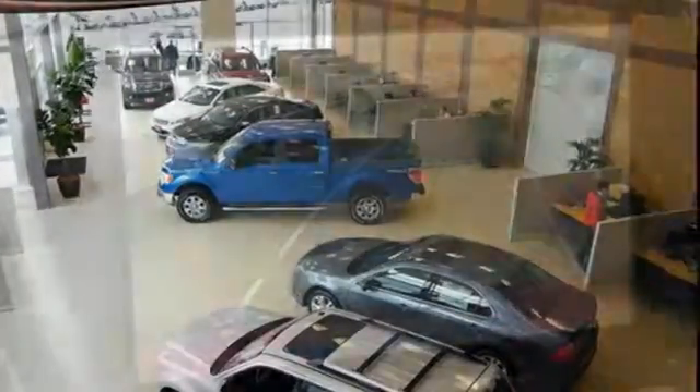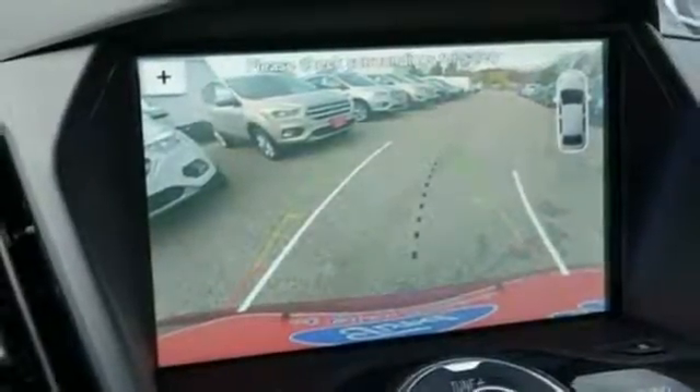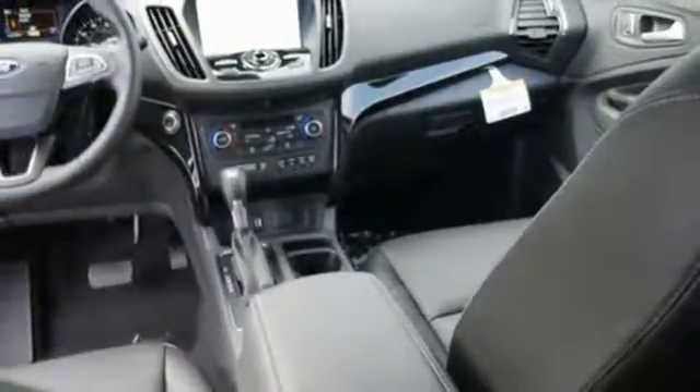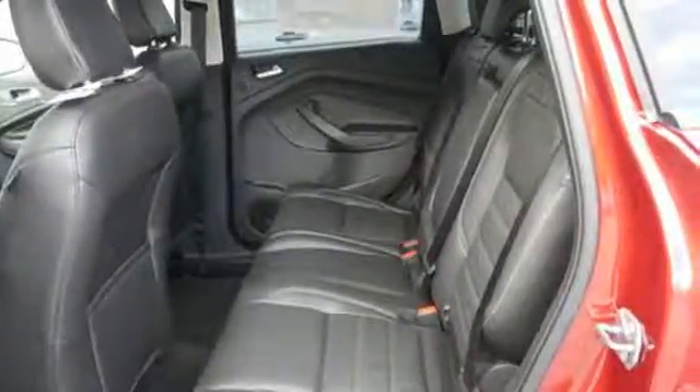Day to day, life varies, and this Escape fluctuates with you, offering the flexibility of 60-40 split-fold down rear seats and the convenience of theater dimming lights and MyKey system. In the driver's view, a rear-view camera, and an easy-to-read message center and trip computer illuminated by the IceBlue instrument panel cluster lighting.